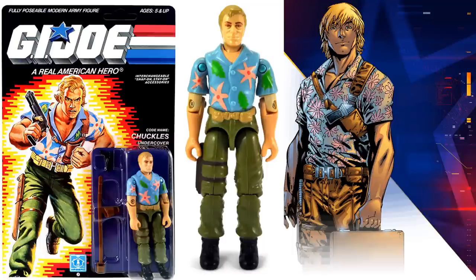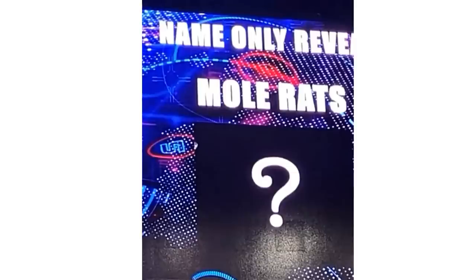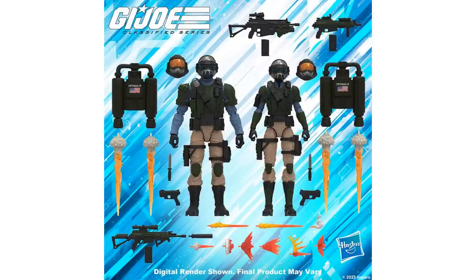Got a nice little announcement here — name reveal only, getting Chuckles here soon. Pipeline reveal. They also revealed Shadow Tracker and Mole Rats were coming — name only. That's what Shadow Tracker looks like in the old toy. Mole Rats I have no idea. Got a Steel Corps two-pack with jetpacks, blast effects, and male and female figures.